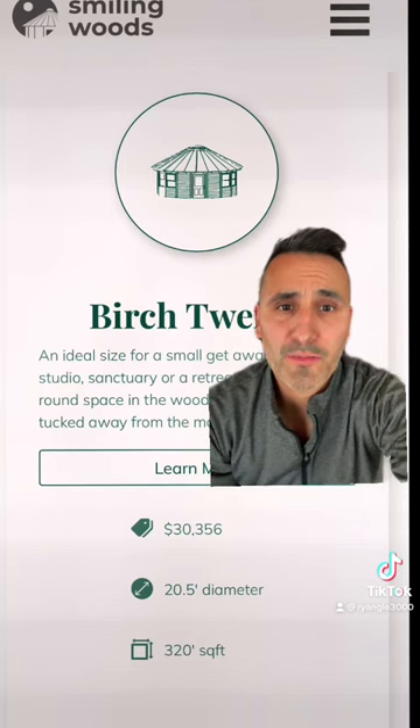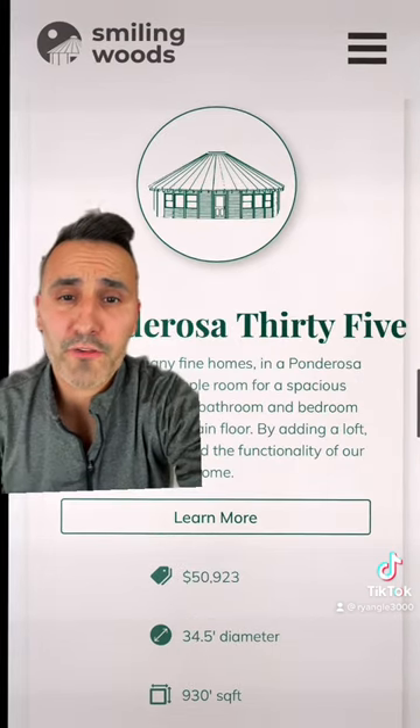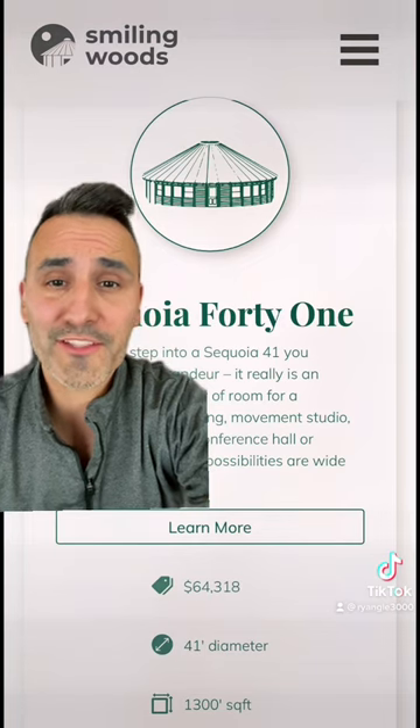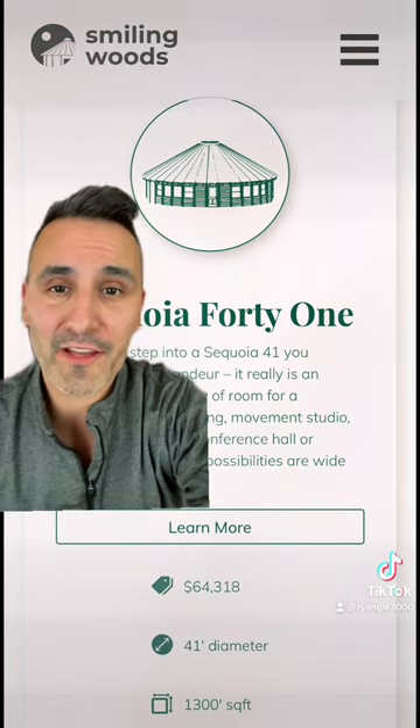The 20-footer costs about $30,000. The 25 costs about $36,000. The 30-foot diameter costs about $43,000. The 35-footer costs about $50,000. And this 41-footer Sequoia has 1,300 square feet of livable space and costs $65,000.